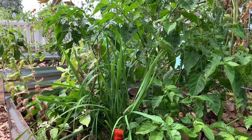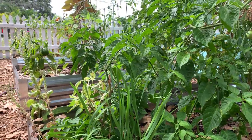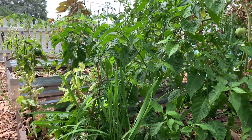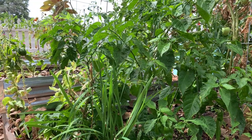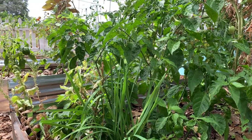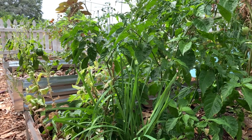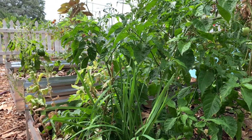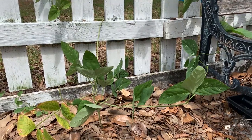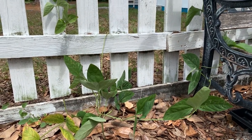Peppers do great in our summers, especially hot peppers, although you can do sweet peppers as well if you pick appropriate varieties. This is a perennial sweet pepper called arroz con pollo and it does absolutely wonderful here in the summertime. I would suggest offering pepper plants a little bit of afternoon shade as they are a little bit sensitive to that intense afternoon summer heat.